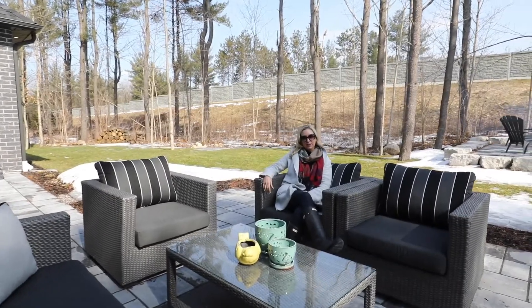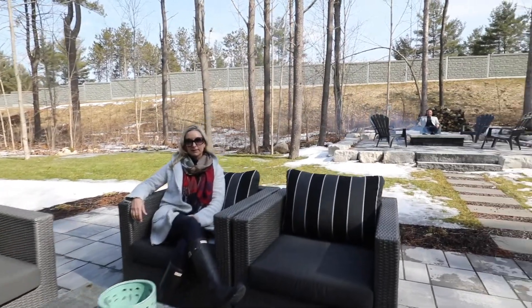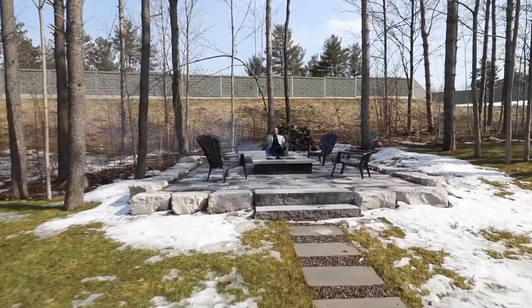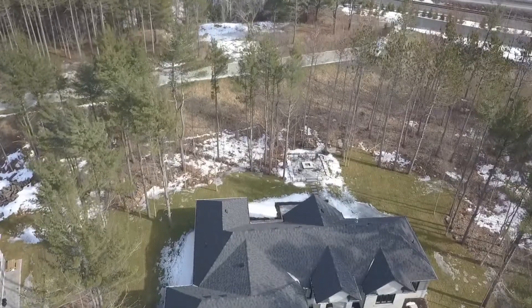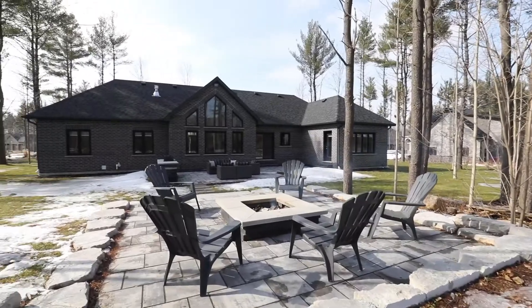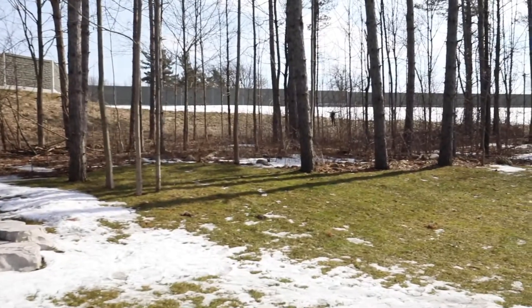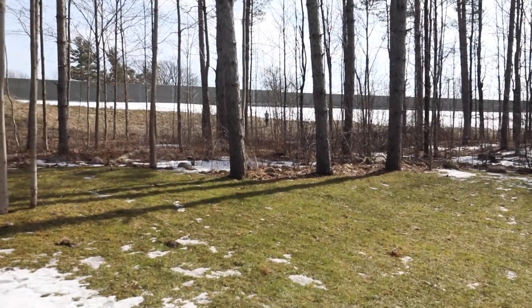True privacy can be hard to find in this neighborhood, but with this wide pie-shaped lot you have it here. Whether you're looking for two living spaces or you just want to put a huge pool in, this property's got it all. Jules, let's show them how wide this baby is. Over 85 feet wide — true privacy.